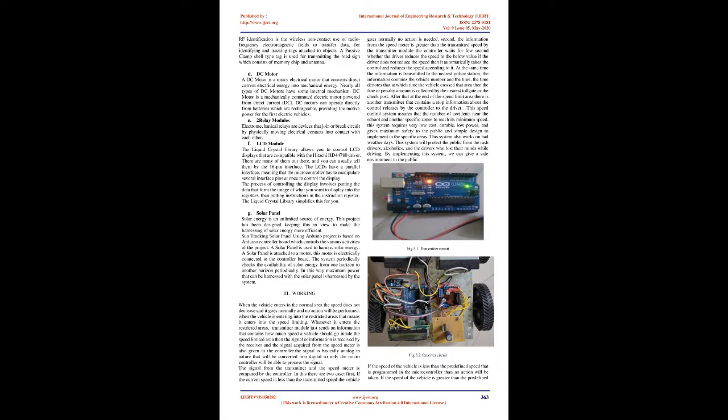A DC motor is a rotary electrical motor that converts direct current electrical energy into mechanical energy. Nearly all types of DC motors have some internal mechanism. A DC motor is a mechanically commutated electric motor powered from direct current (DC). DC motors can operate directly from rechargeable batteries, providing motive power for early electric vehicles. Electromechanical relays are devices that join or break a circuit by physically moving electrical contacts into contact with each other.